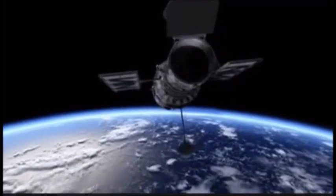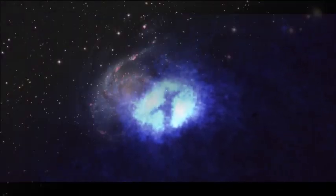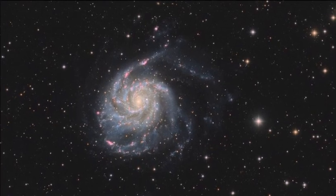NASA has released a striking image captured by the Widefield Planetary Camera on the Hubble Space Telescope, showing a distinctive X-shaped structure developing at the nucleus of the far-off Whirlpool Galaxy, also known as M51A.